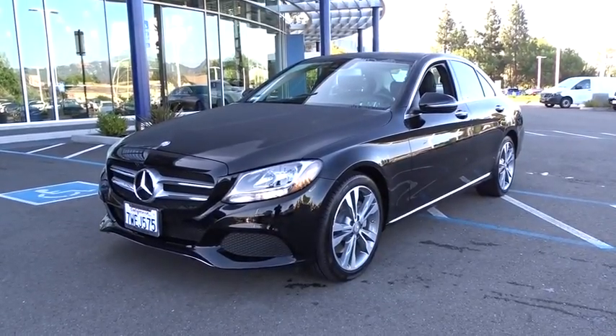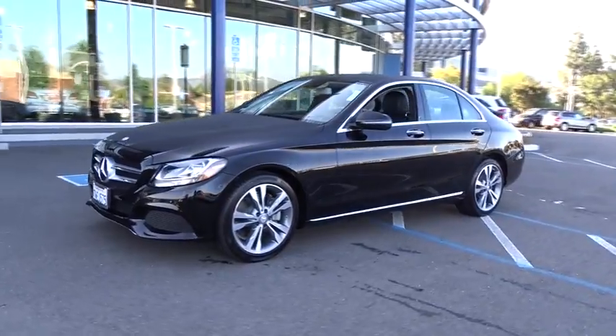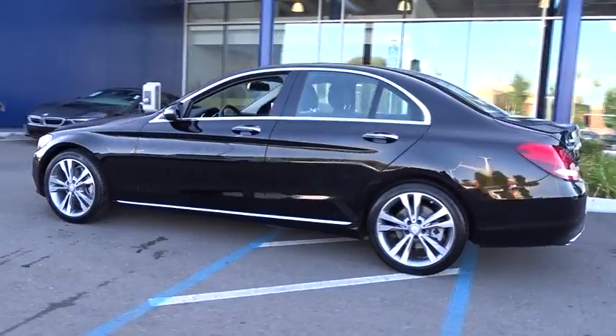The 2017 Mercedes C-Class. Standing the test of time means never standing still. The C-Class is a stylish performer that embodies sophistication and intelligence.